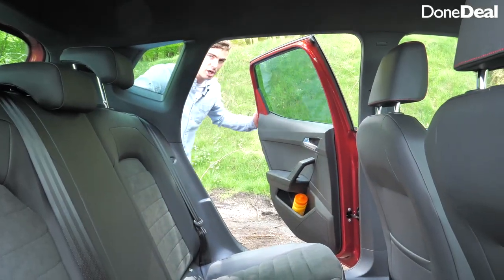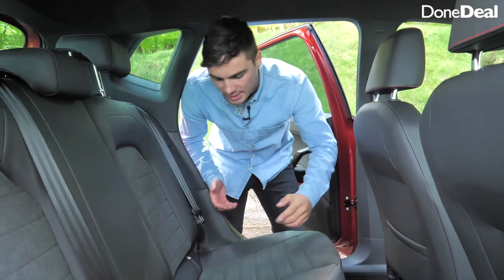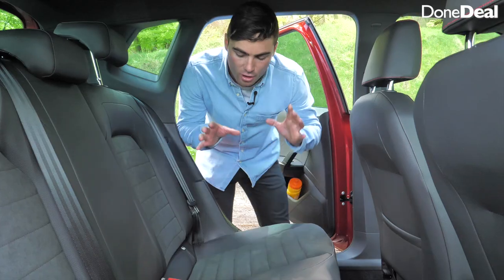On top of that you have a spare wheel — and it's not a little space-saver, it's a proper spare wheel. In the back the door opens wide, which is great for putting in car seats, and you've got your ISOFIX points here, which is very nice.